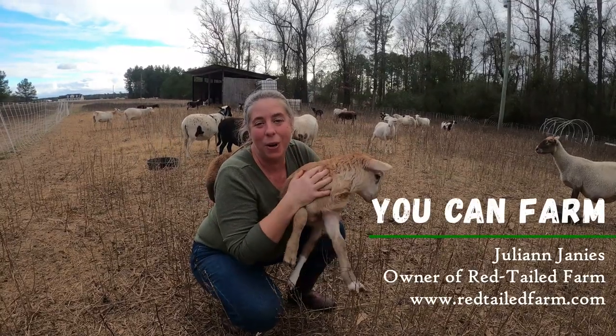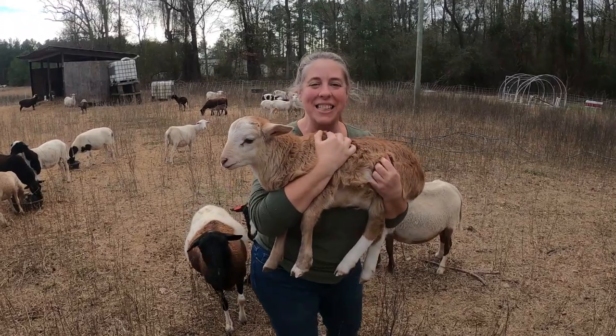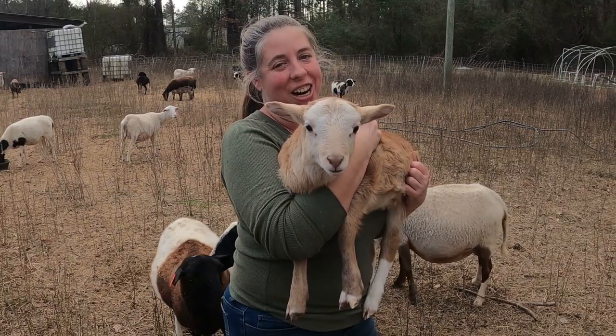Hey friends, my name is Julie and welcome back to my farm. It's the start of lambing season here on the farm and in today's video we're going to introduce you to all the new babies that have been born so far.